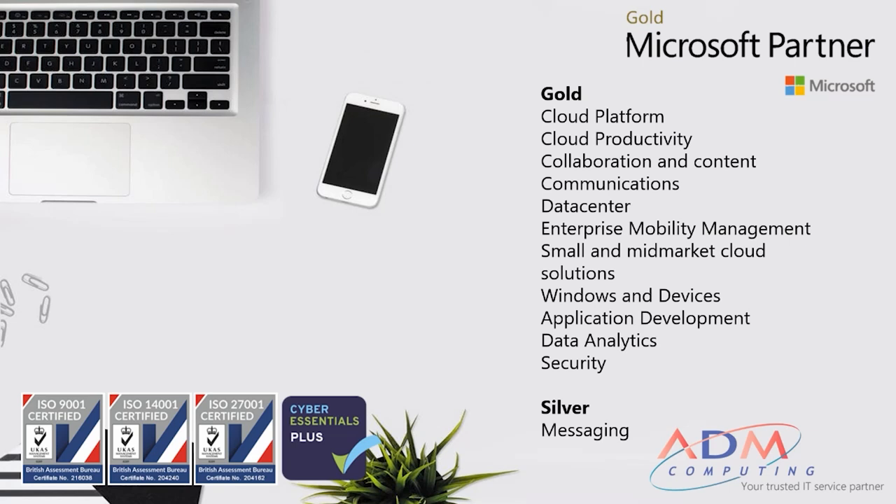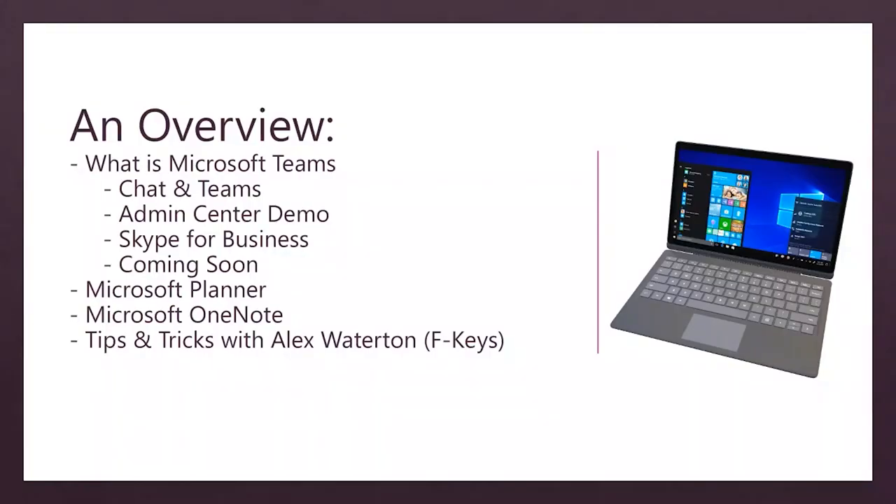I'm going to run you through an overview before we start the session today to give you a brief idea of what we'll be covering. We'll be running through Microsoft Teams: what is Microsoft Teams, chat and teams, and the admin centre demos. We'll also go through Skype for Business and an important announcement on that, features coming soon with Microsoft Teams, and a brief overview of Microsoft Planner and OneNote. Then I'll pass over to Alex Waterton from FKeys for his tips and tricks session.